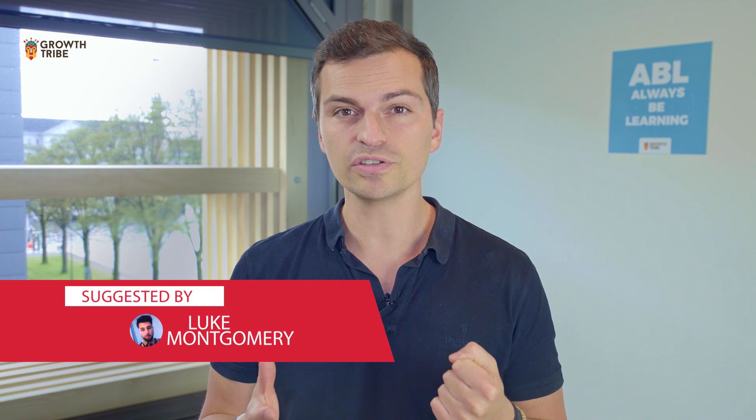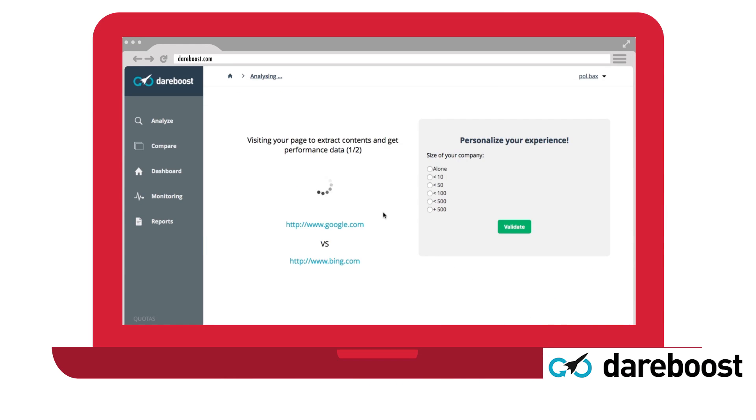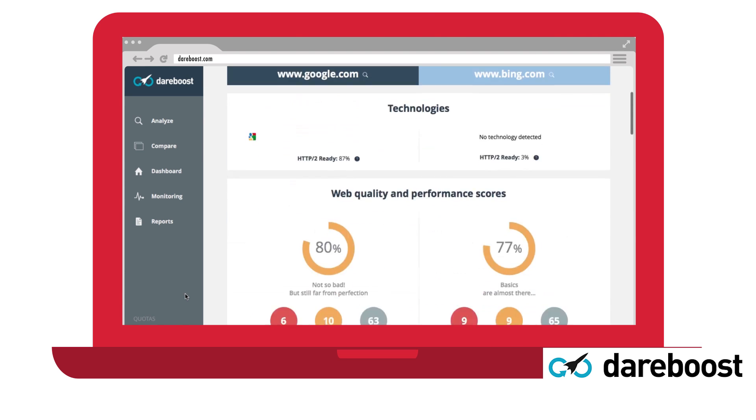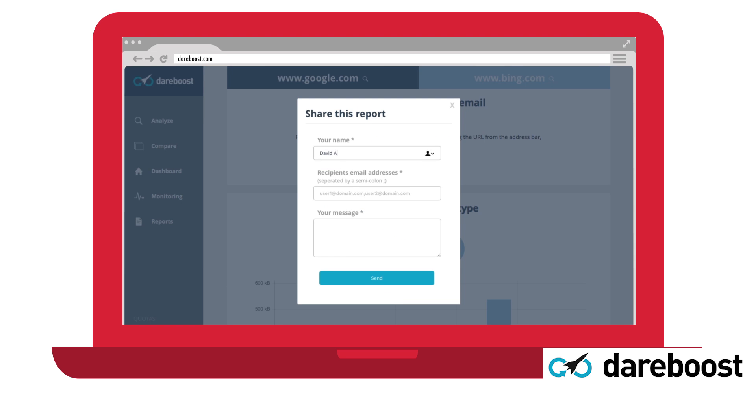Now let's talk about website optimization. Thanks to Luke for sharing Dareboost — the only free tool he has found that does a comprehensive website speed and performance competitive analysis for two websites. Basically you can take your competitors and see whose website is actually faster. The results are fast, easy to interpret, and shareable with team members using the PDF report download. And by the way, it's totally free.